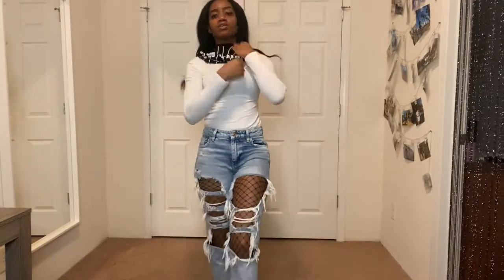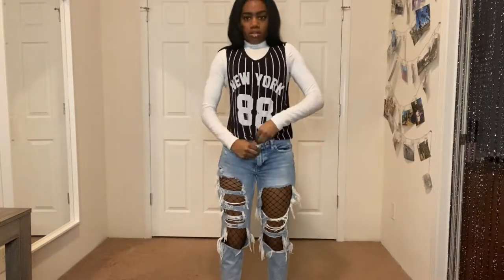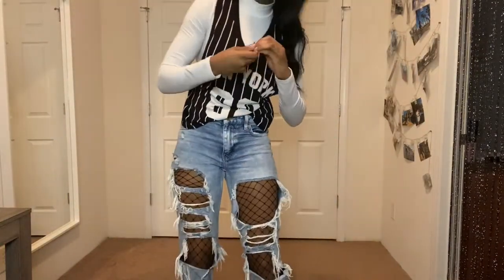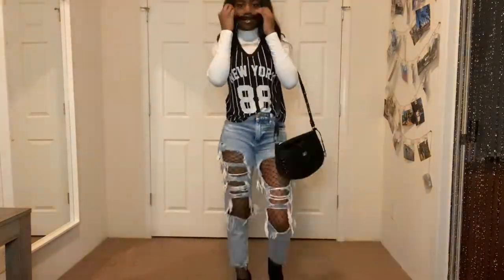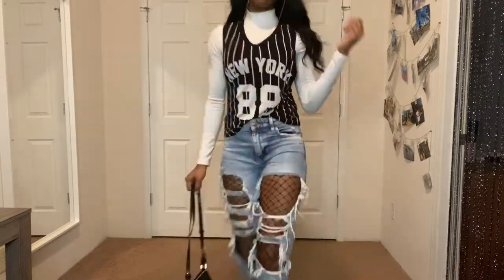For this look I was really channeling my 90s fashion side. This no-sleeve top was always cute when paired with shorts, but I wanted to be able to wear it during the winter. I decided to wear fishnets under the jeans to provide more uniqueness to the look and give it more of a streetwear style. I could definitely see wearing a more casual version with black Timberland boots and a black bucket cap.